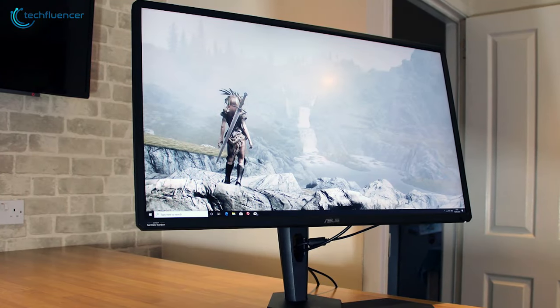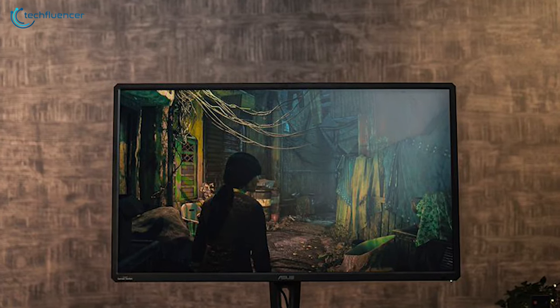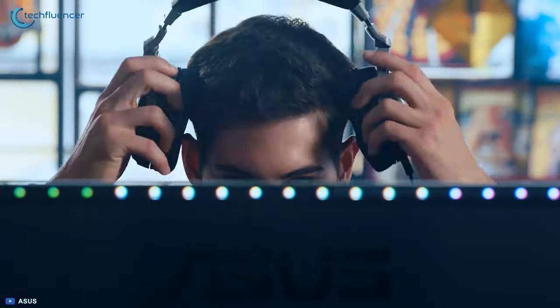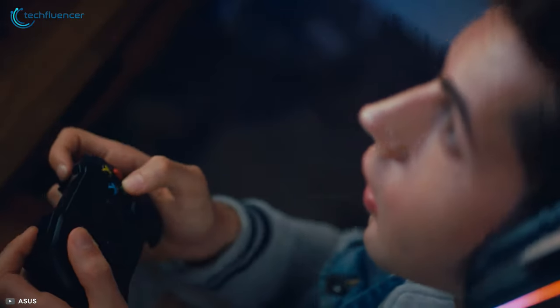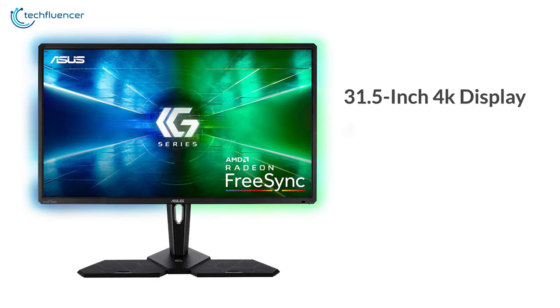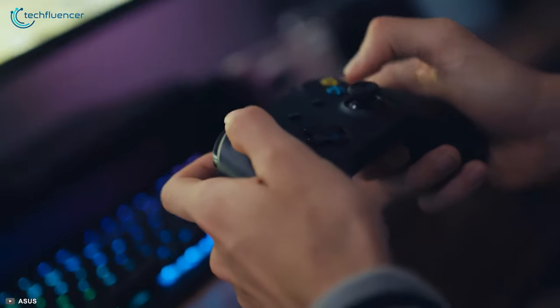Starting at number 5, we have the ASUS CG32U, an incredible monitor that delivers superior picture quality with 4K resolution to enhance your console gaming performance. Spec-wise, it has a 31.5-inch 4K display, 400 nits of brightness and up to 60Hz refresh rate, providing you with an outstanding gaming experience.